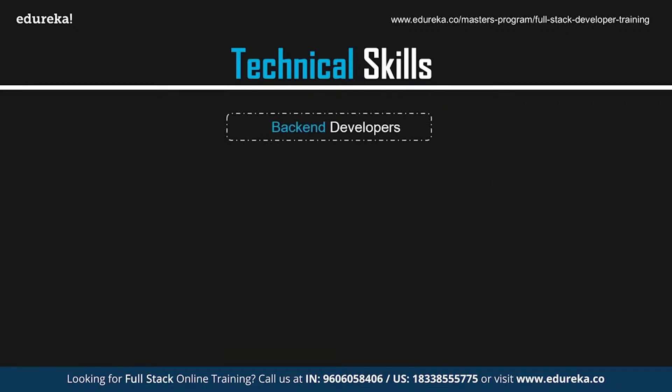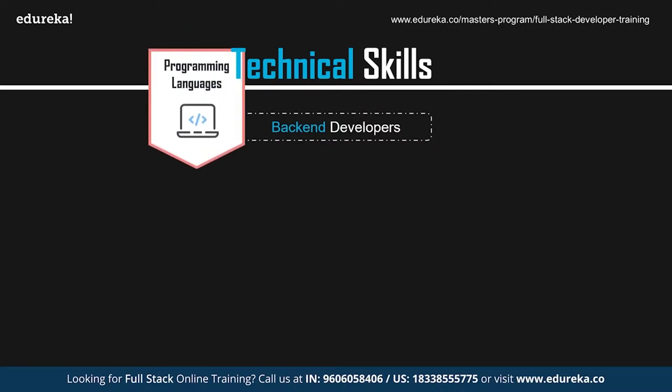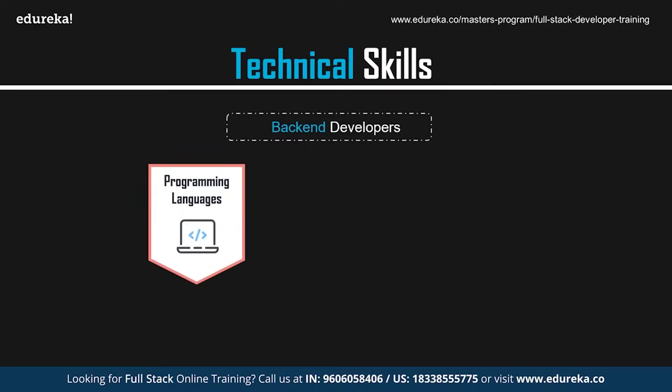Now let's talk about the skills required by back-end developers. The back-end layer forms a dynamic connection between the front-end and the database. To get this layer working, it's important to know at least one programming language — such as Python, Java, PHP, or Ruby — and server-side frameworks like Node.js. Python is an open-source, object-oriented language released in 1991 and is a favorite among developers.